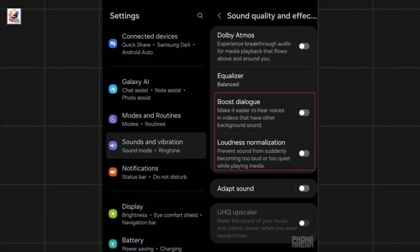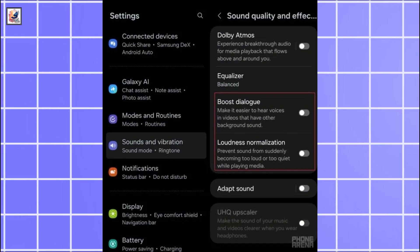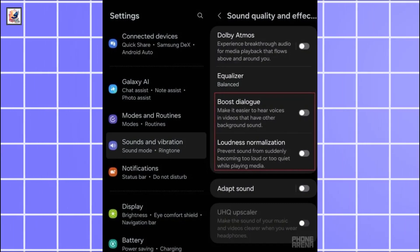Boost dialog and loudness normalization are new features in the sound quality and effects settings. Boost dialog amps up voices in videos so that you can hear them in noisy environments.